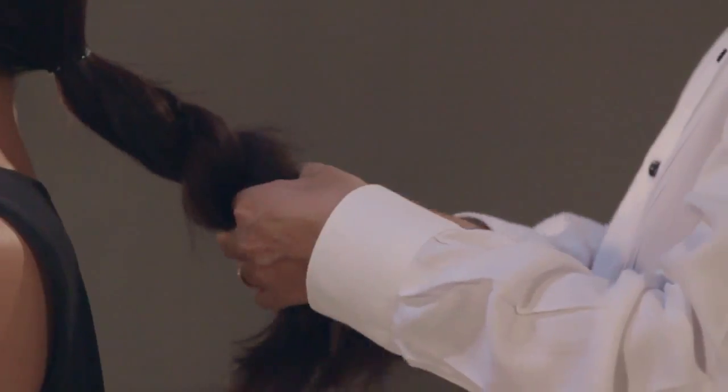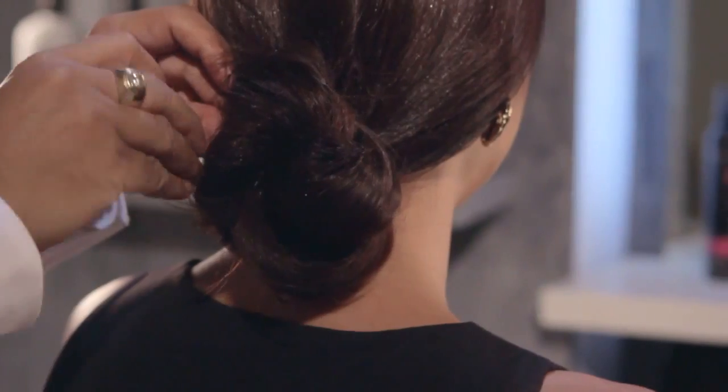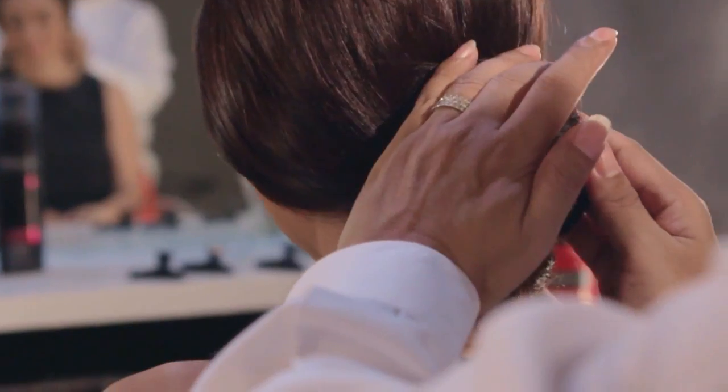Next, tuck one section under and wrap the other section around the base of the ponytail. Lastly, finish the look by tugging at the knot so that it won't look too clean.